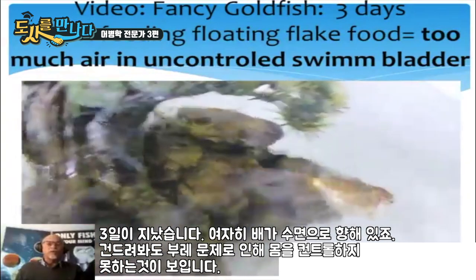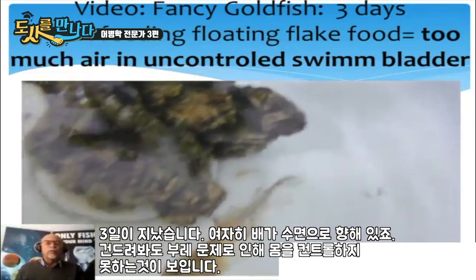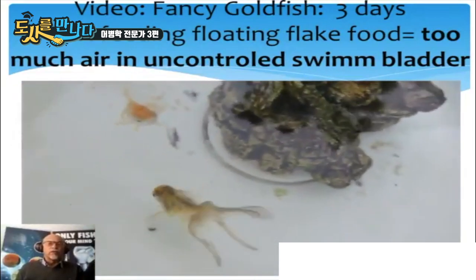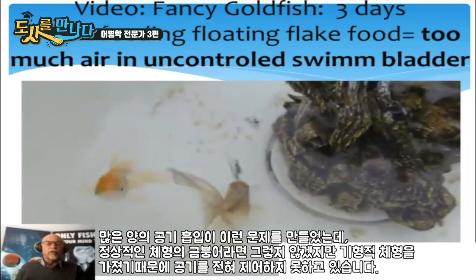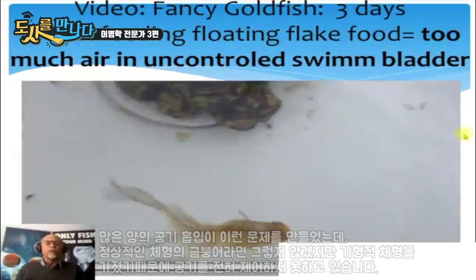After three days, the fish is hanging, lying still at the surface — unable to control its swim bladder. Too much air is causing this, and it cannot control the air because of the deformation.